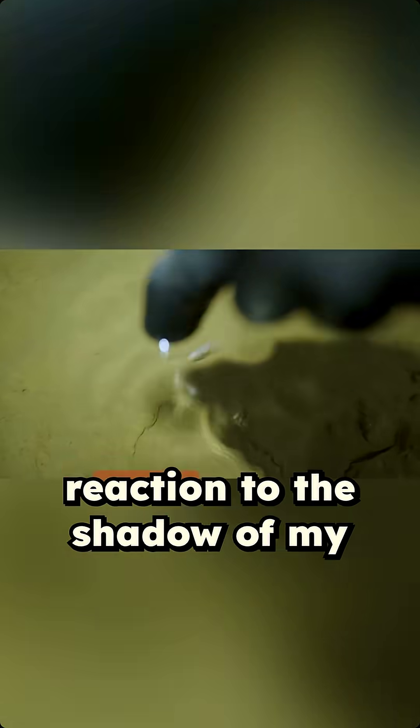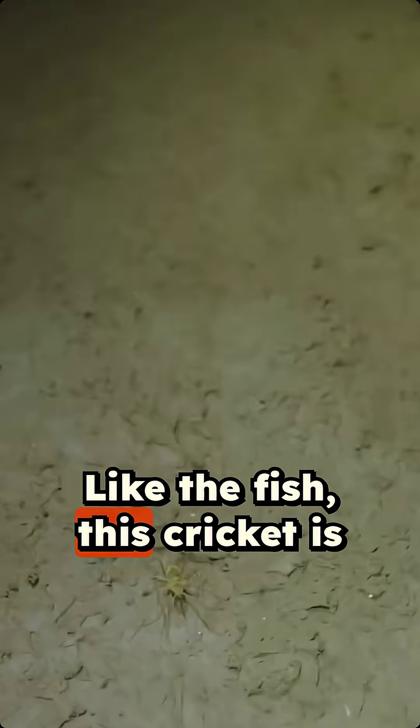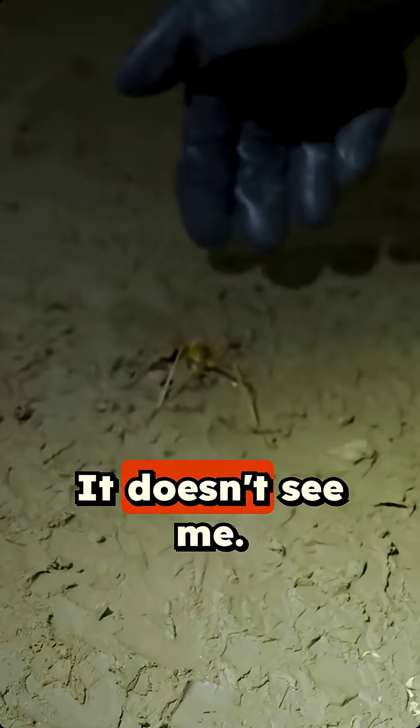See how it doesn't give any reaction to the shadow of my hand or the movement? It doesn't see anything. Like the fish, this cricket is completely blind. It doesn't see me.